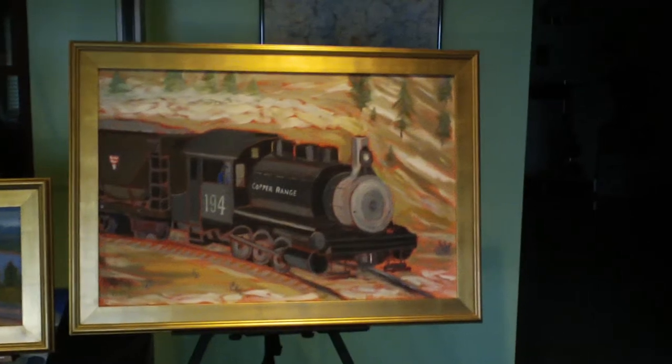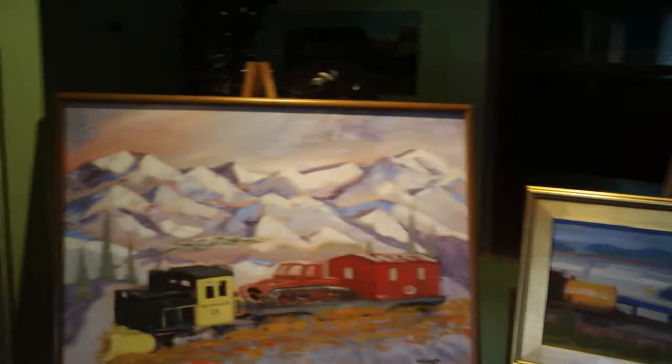This is my Lionel Railroad Train collection. I painted these. Some aren't even finished yet.